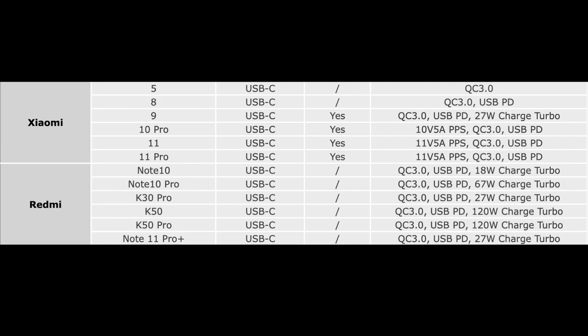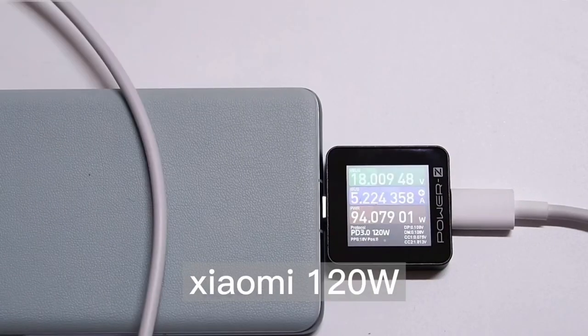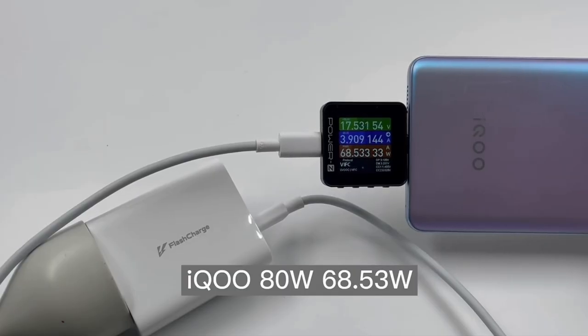Xiaomi and Redmi support PD, QC, PPS, and private protocols, and the highest power can be up to 120W. The Vivo and iQoo are compatible with PD and QC protocols, but also support their private protocol. The highest power can be up to 120W.